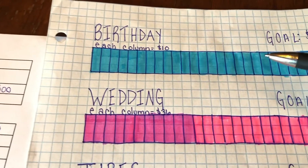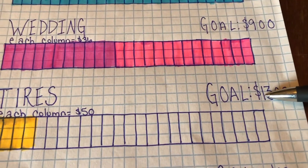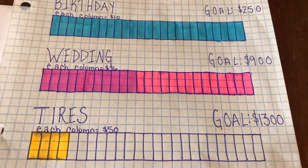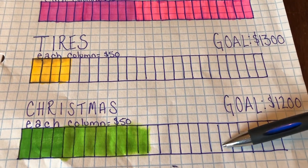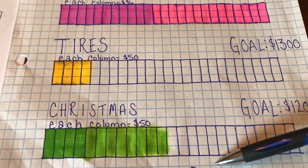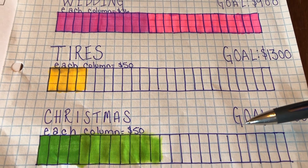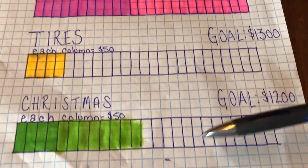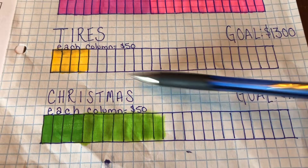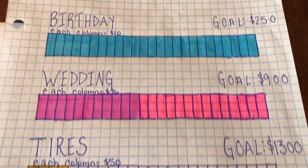I'll take you over to our visual sinking funds chart. Birthdays are fully funded, weddings are fully funded, tires still have a little bit in there but a long way to go, and Christmas is halfway there. These are all digital sinking funds we have at our credit union, but I like to have a visual when I'm doing the budget. I like to see how many more blocks I have to fill out — there's something about pencil and paper. Our green highlighter definitely needs to be replaced. That's where we're at on our sinking fund goals for 2020 — and Christmas is going to be here in about four months.